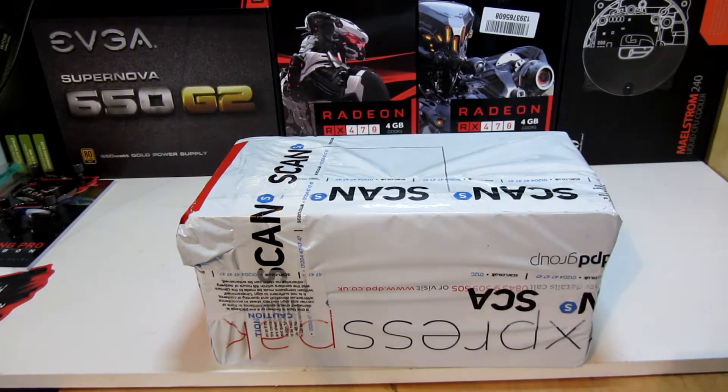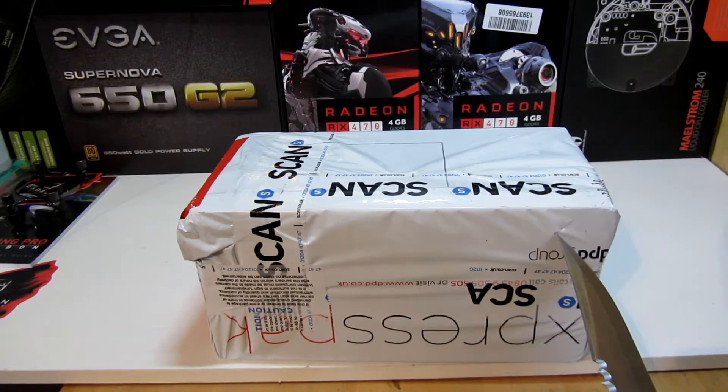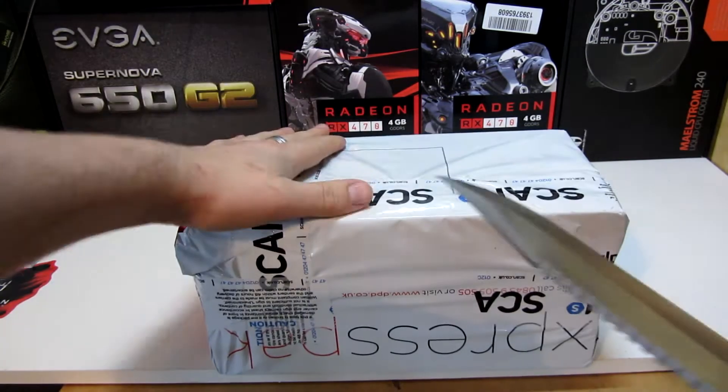Okay, so basically finally — and I do stress finally — after months and months and months, well, only generally a few months, but yes, I have finally got one of the final pieces in which I can make my Ryzen build happen. So without further ado, I'm going to slice this open.